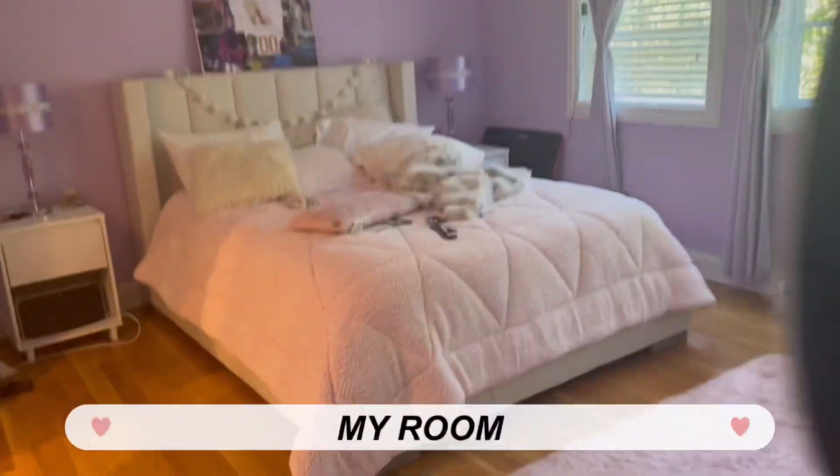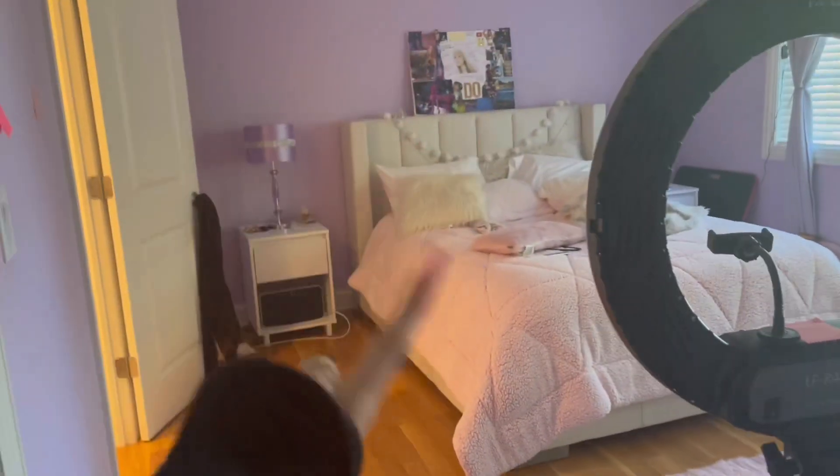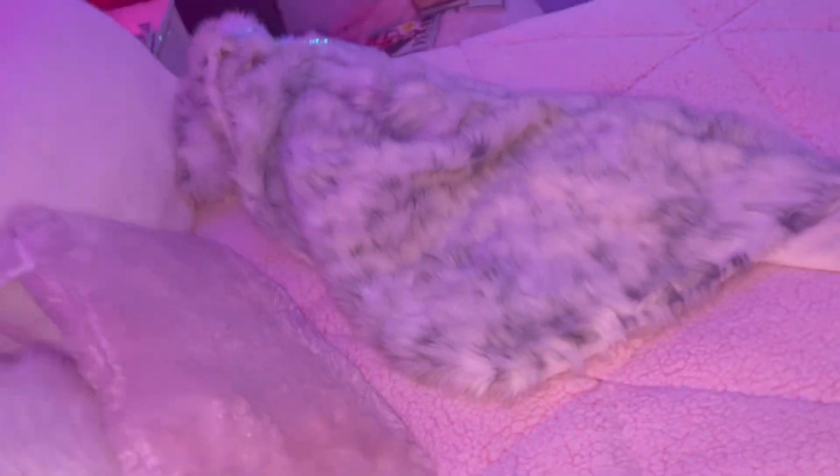My room is actually a bit messy right now and it looks kind of different with the lights on. I did get new bedding and I'm really excited about it — it's so soft. There are hangers here, I'm not sure why. Don't ask what happened to my other bedding.